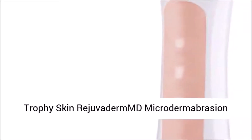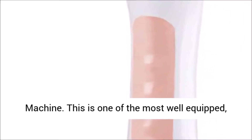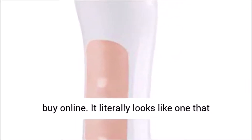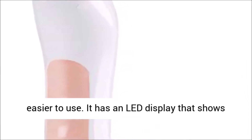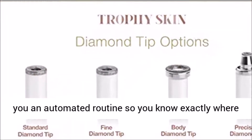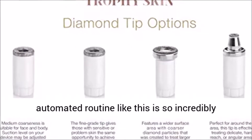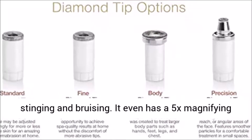The Trophy Skin microdermabrasion machine is one of the most well-equipped yet user-friendly microdermabrasion machines you can buy online. It literally looks like one you'd find in an esthetician's office but way easier to use. It has an LED display that shows you an automated routine so you know exactly where to guide the machine to treat your skin. An automated routine like this is incredibly helpful for avoiding overuse, which can lead to stinging and bruising.